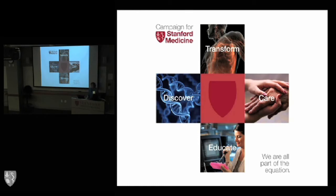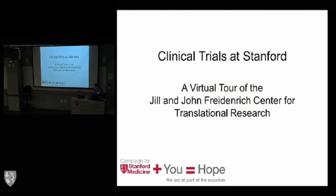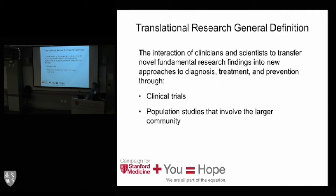We're going to give you a real explanation of what this facility will do, and then you will hear more specifics about the facility itself, which is an incredible, wonderful building. This will be a virtual tour since the building is not yet quite complete. Translational research is something that we're all committed to. You hear the term — the question is, what does translational research really mean?